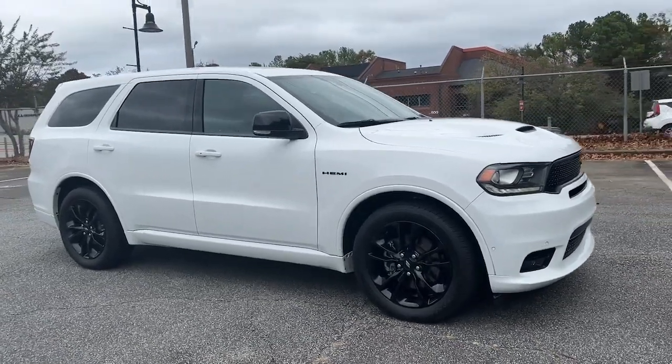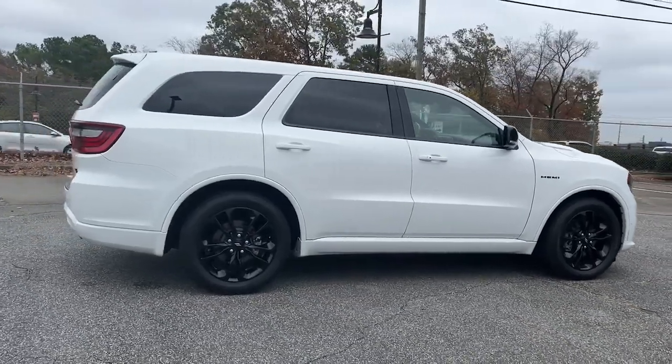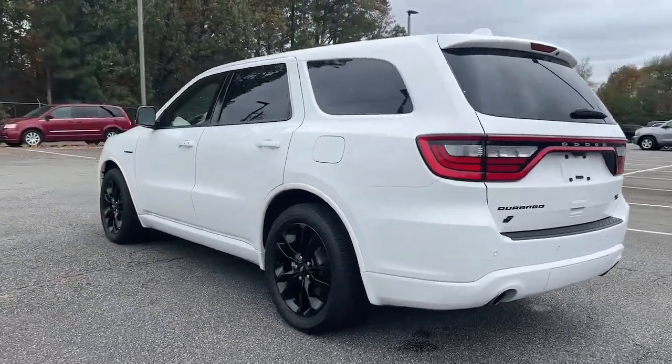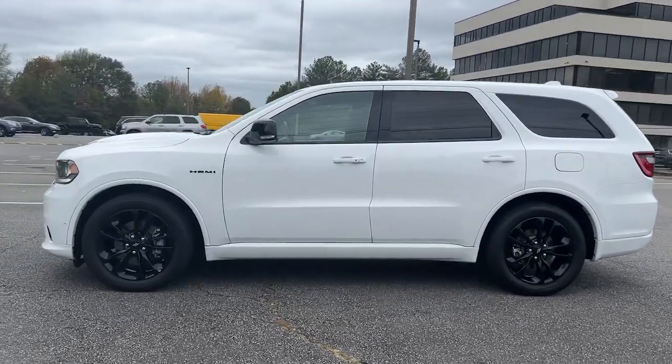Look no further than the 2020 Dodge Durango. This vehicle is an outstanding buy with fewer than 70,000 miles on the odometer. The Dodge Durango — the powerful, full-size, three-row SUV that blends rugged capability with refined, state-of-the-art comfort.